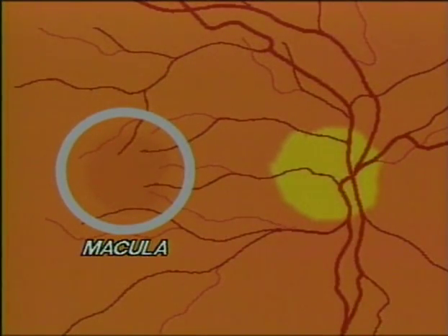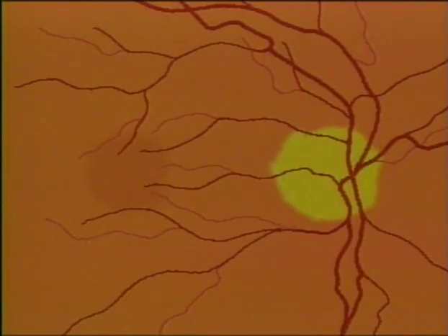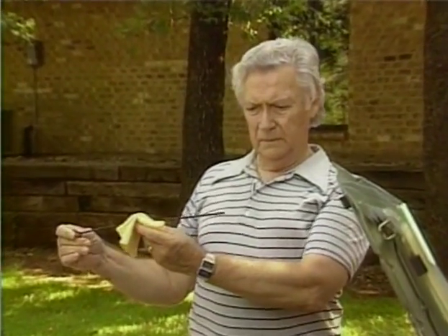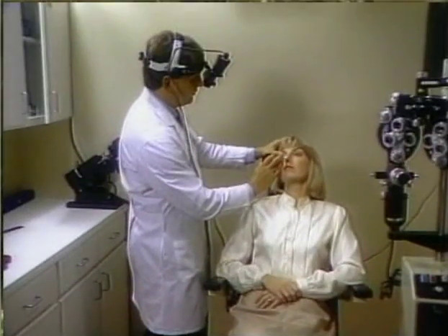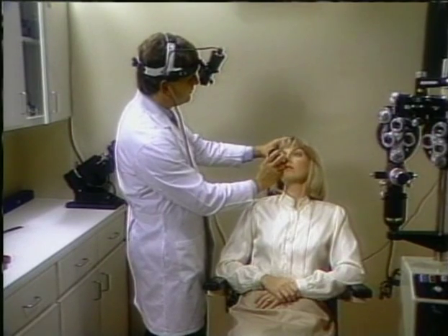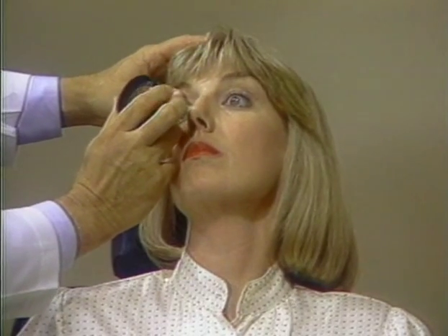If the leaking fluid should build up in the area known as the macula, as it does in some cases, straight-ahead vision, reading, and close work could become difficult. Although background retinopathy can in fact lead to legal blindness, it usually does not. This condition is generally considered a warning sign for a more serious stage of the disease that could follow.